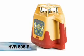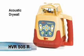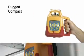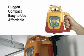PLS, Pacific Laser Systems, introduces the HVR-505R Red Beam Rotary Laser. The HVR-505R is rugged, compact, easy to use, and very affordable.